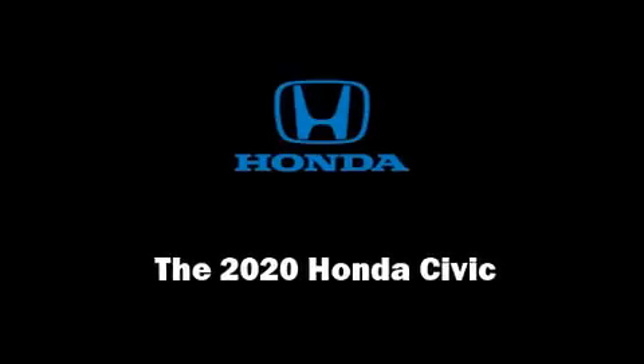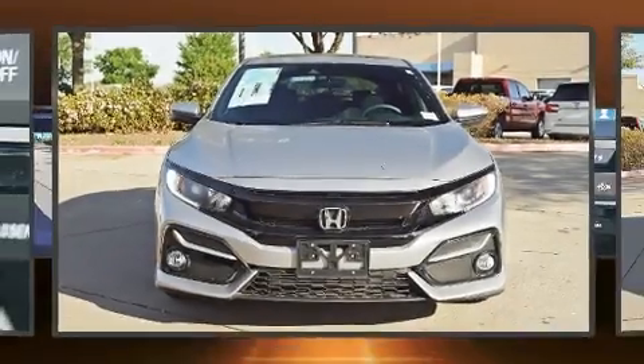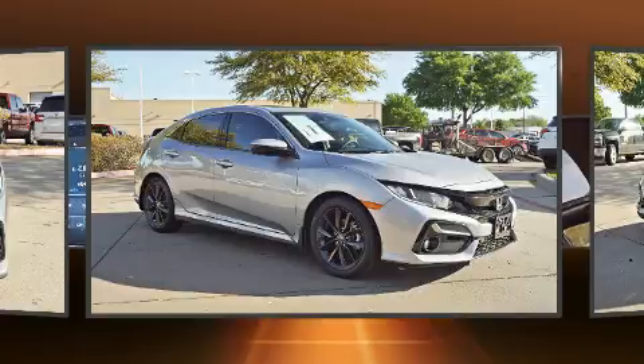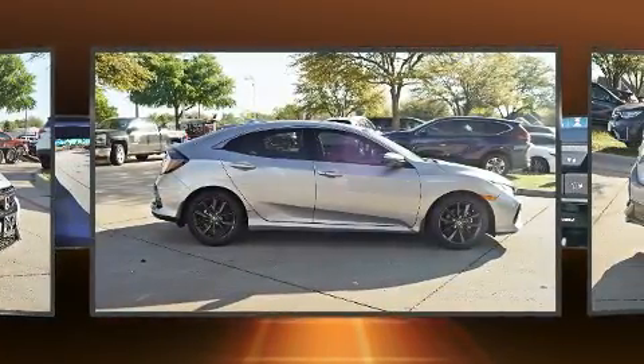Sensibility and practicality define the 2020 Honda Civic. This four-door, five-passenger hatchback is ready to drive off the showroom floor. Performance and efficiency are both prioritized, thanks to the efficient four-cylinder engine.